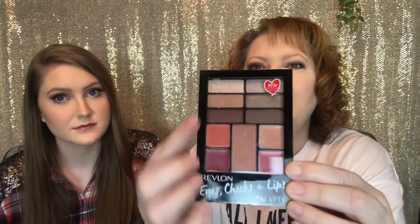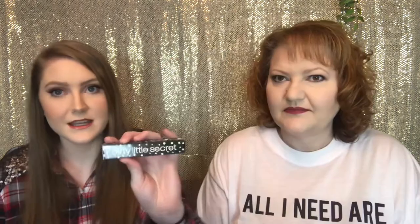Next we have another Physician's Formula — this is the Better Bronzer in the shade Champagne. Next is the Manicadar Glow Illuminator. We also picked up a Revlon Eyes Cheeks and Lips palette — it's got eyeshadows, cheek, and lips all in one. Next is the Dirty Little Secrets eyeshadow stick in the shade Fetch.